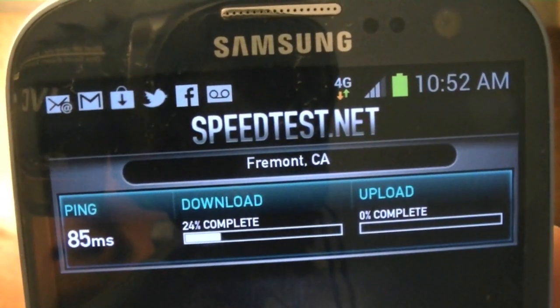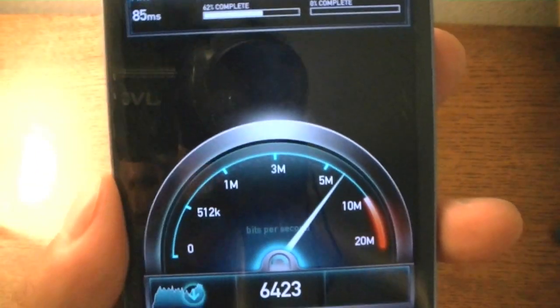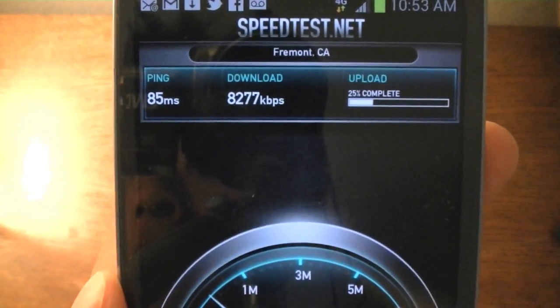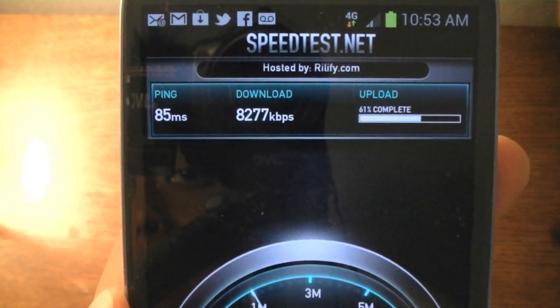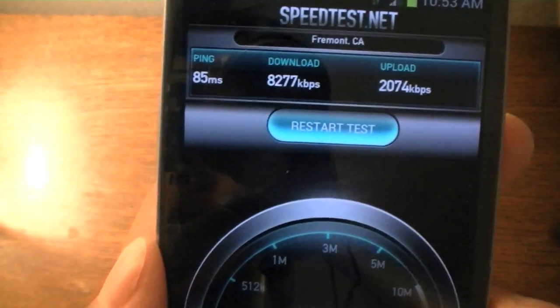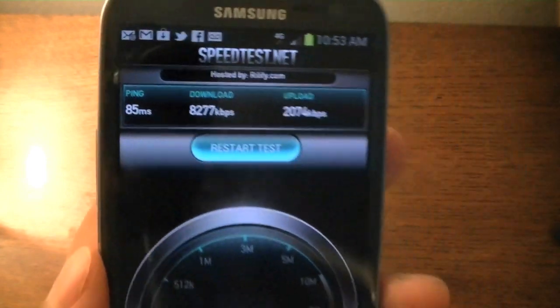On T-Mobile's HSPA Plus network, the ping comes in at 85 milliseconds, with 8 megabits per second on the download and just a little bit over 2 megabits per second on the upload.